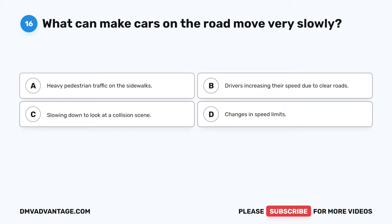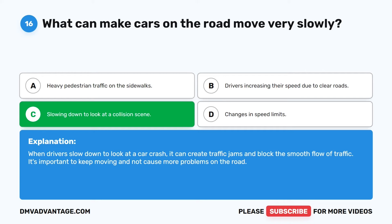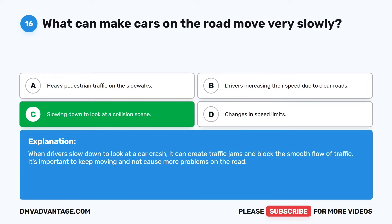Question 16. What can make cars on the road move very slowly? The correct answer is C: Slowing down to look at a collision scene. When drivers slow down to look at a car crash, it can create traffic jams and block the smooth flow of traffic. It's important to keep moving and not cause more problems on the road.